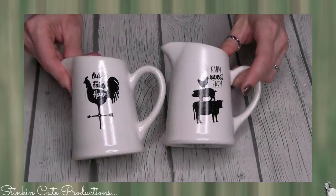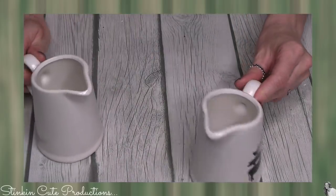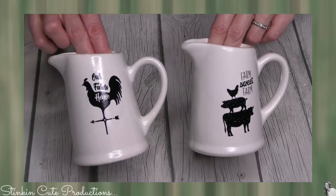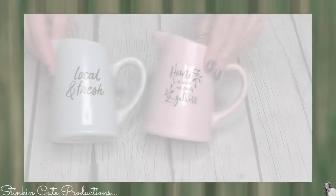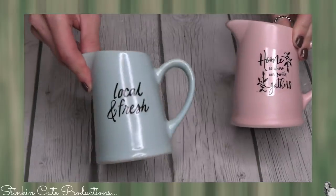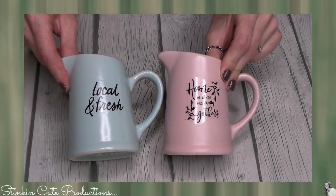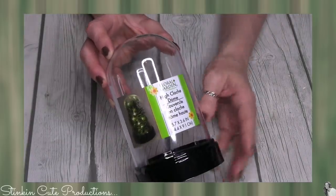Another one of my favorite finds — would you look at these? These are like little creamers, something you would store creamer in, and I absolutely loved them. They don't get any more farmhouse than that. I found two in white and one in pink, and they say 'local and fresh.' I thought these would be so cute to gift flowers in on Mother's Day.